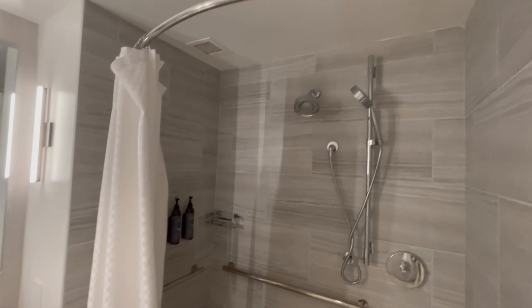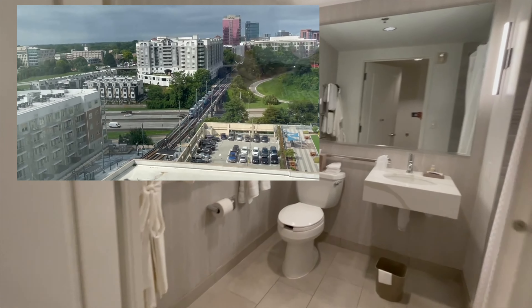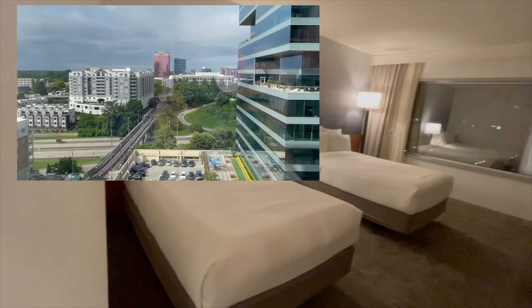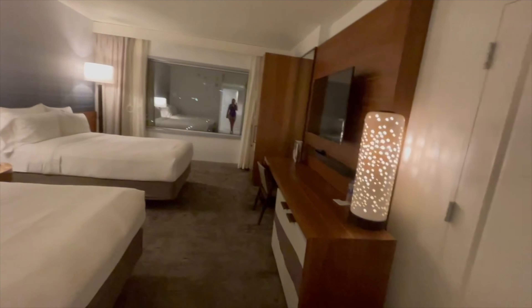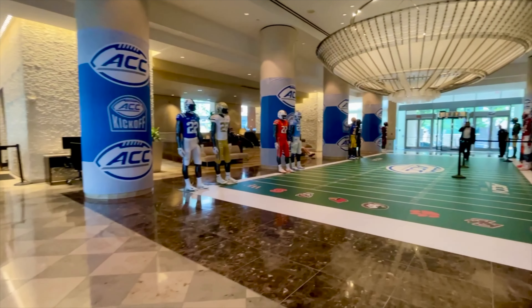With direct access to the Lynx Light Rail system, you'll be amazed by how much culture you can unlock on a $2.20 ride. With accessible on-site dining and over 50,000 square feet of meeting space, the West End Charlotte sets the tone for productive business gatherings of all sizes.